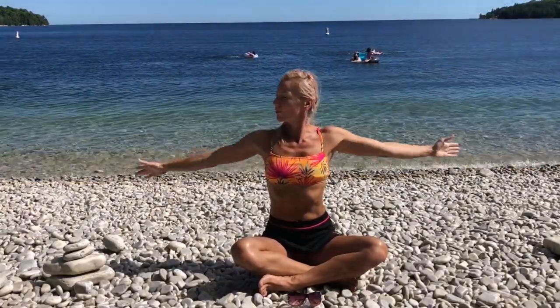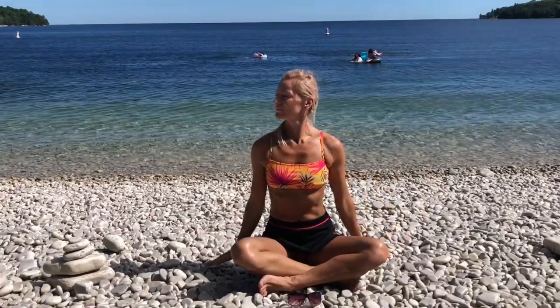We're gonna begin sitting down with legs crossed. On your inhale, reach up, and exhale out through your mouth. Do it again — bring your arms over, inhaling, filling your chest with air, and exhale.